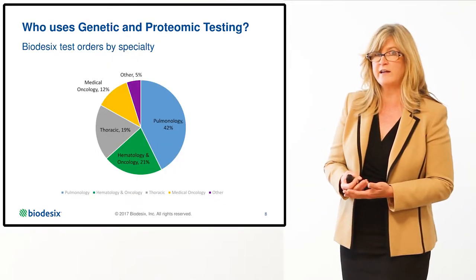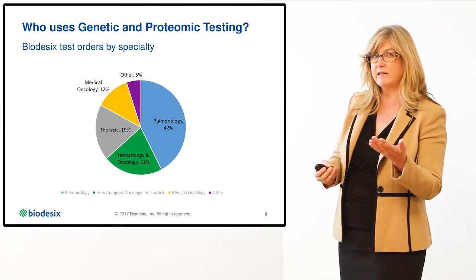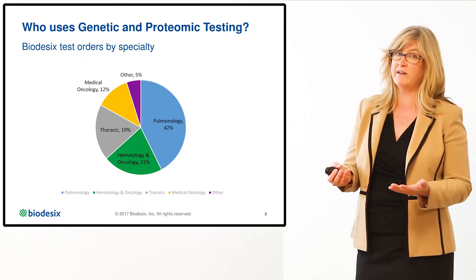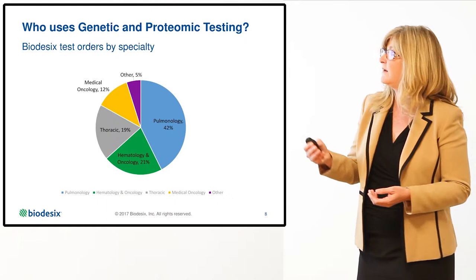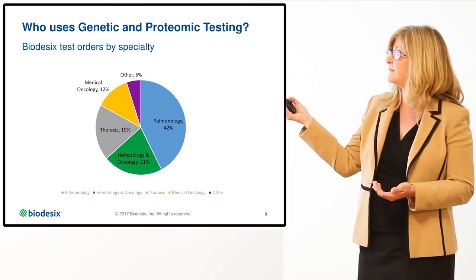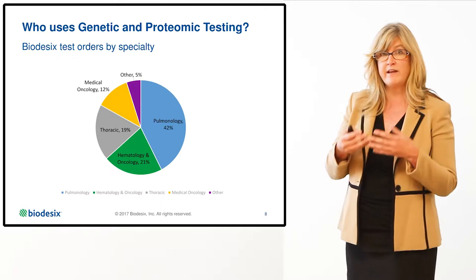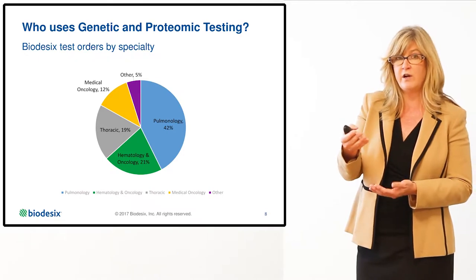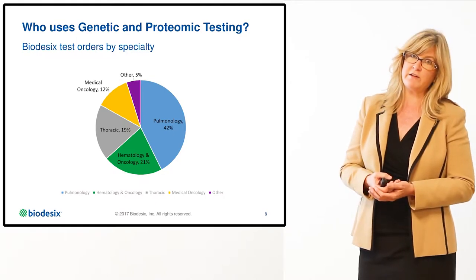Who is ordering genetic and proteomic testing? Surprisingly, less than 35% of the time, medical oncologists are ordering this test. There has been a shift to the physicians and specialties that actually diagnose lung cancer — typically thoracic surgeons, pulmonologists, or interventional pulmonologists. The benefit of this shift is that when the patient is ultimately referred to the medical oncologist for treatment, they arrive with the necessary prognostic and predictive test information to define treatment strategies.